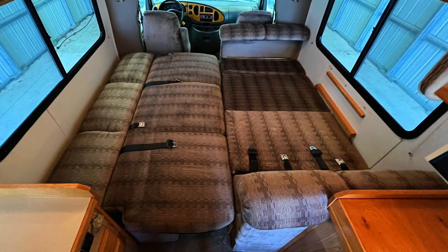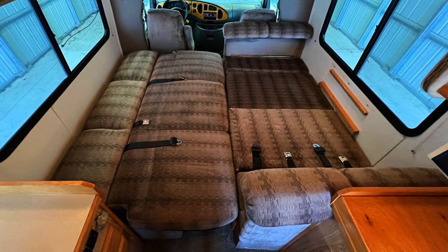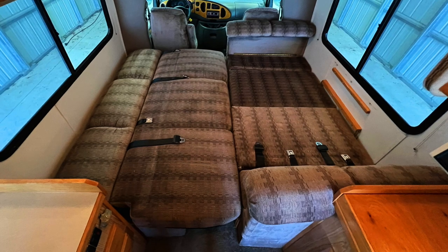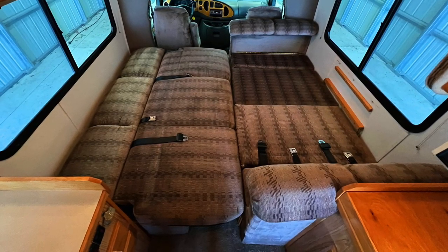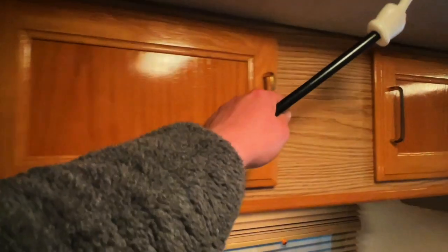The jackknife sofa bed measures approximately 72 inches north-south and 48 inches east-west when unfolded, and about 21 inches east-west in the regular seating position. If you wanted to use this area as one large bed it would measure approximately 70 to 72 inches north-south and 84 inches east-west. There's also an overhead cabinet on the passenger side.